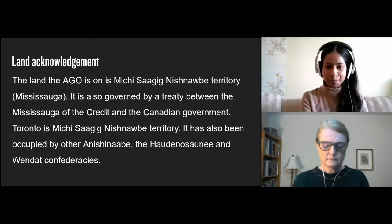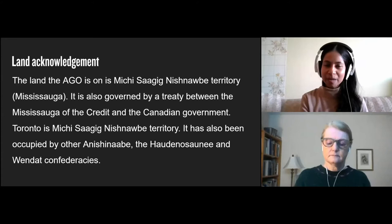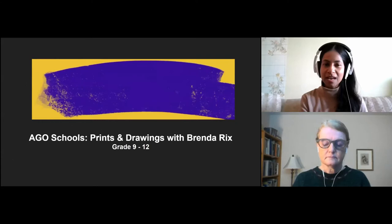Hello everyone. Today we have a very special program for you. We are going to explore some of the treasures of the Prints and Drawings Collection at the Art Gallery of Ontario. My name is Laboni and I'm an Art Educator at the Gallery. And I'm here with Brenda Ricks, who is the manager of the Print and Drawing Study Centre at the Art Gallery of Ontario.